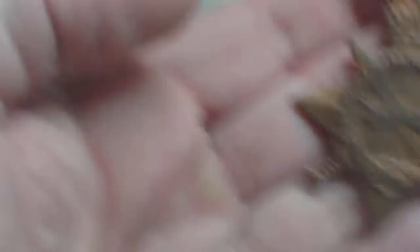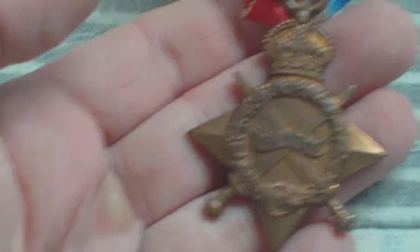So that's the 1914-15 star. This one changed hands for about 25 quid, but they can all be researched. Any named World War 1 British medals can be researched, and a killed in action is worth more than someone who survived the war.